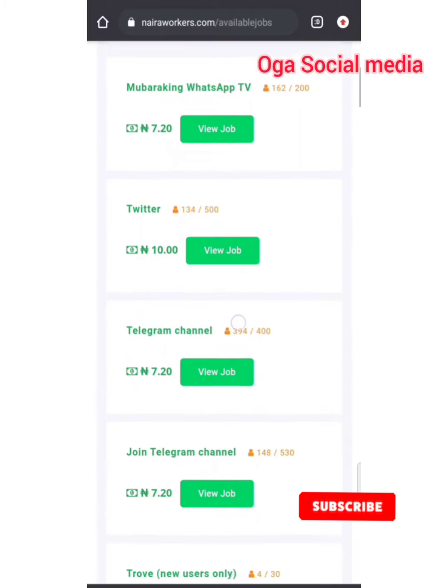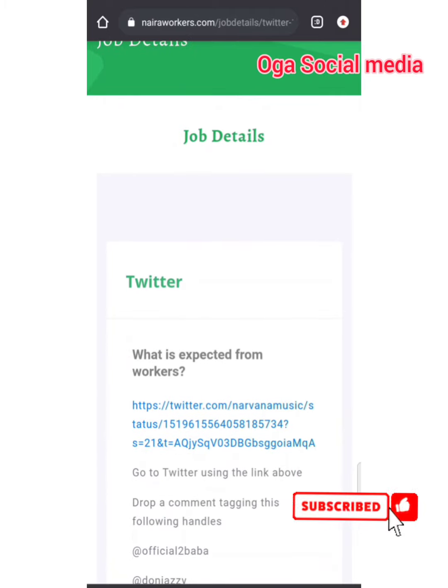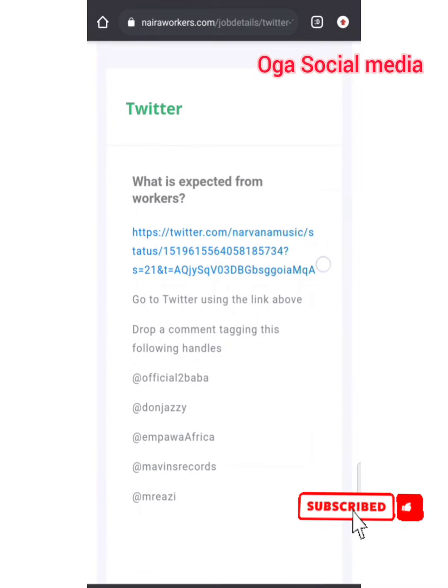The highest paying is easy to understand — if they're paying you more, they're expecting more activities from you. So first and foremost we go for the most recent, which is very easy to do. Take for instance this job — they're asking us, it's a Twitter job. This job is for 500 persons, 134 have done it so far. The amount they're paying is 10 Naira. Click on 'View Job' to know what the job is all about. The page that loads is called job details. It's a Twitter job — very easy and self-explanatory. Now what is expected from workers: go to Twitter using the link above.